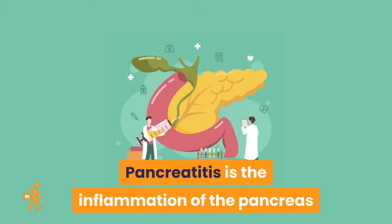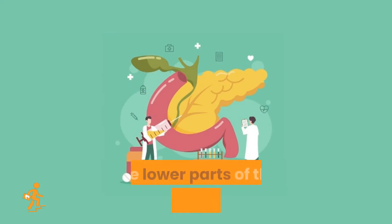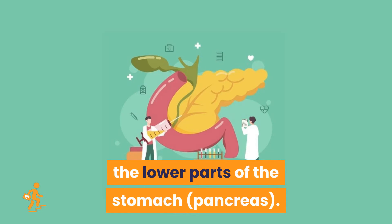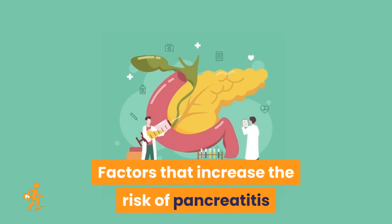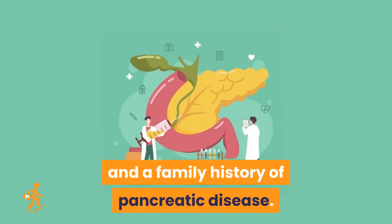Pancreatitis is the inflammation of the pancreas — the organ lying behind the lower part of the stomach. Factors that increase the risk of pancreatitis include excessive alcohol consumption, cigarette smoking, obesity, and a family history of pancreatic disease.